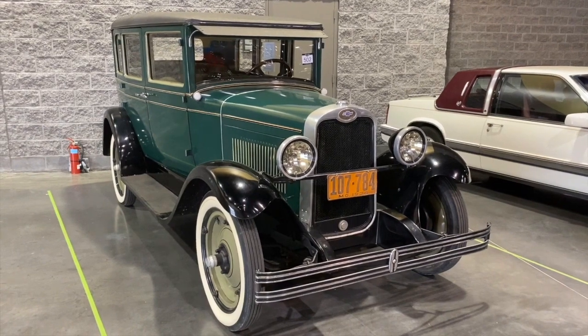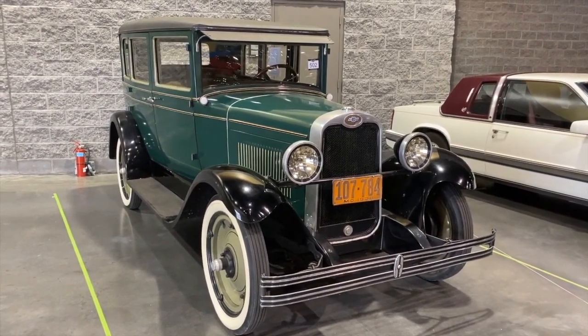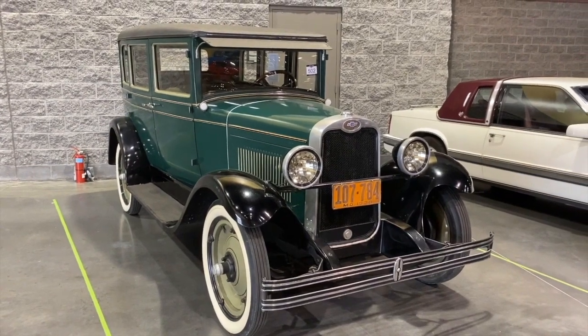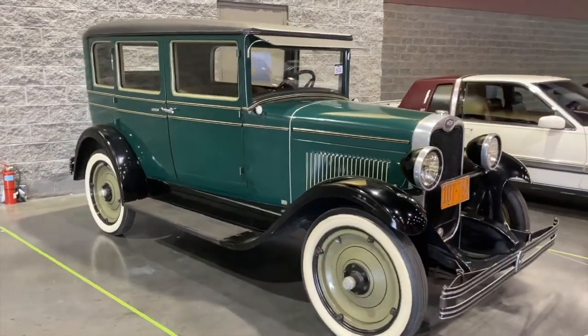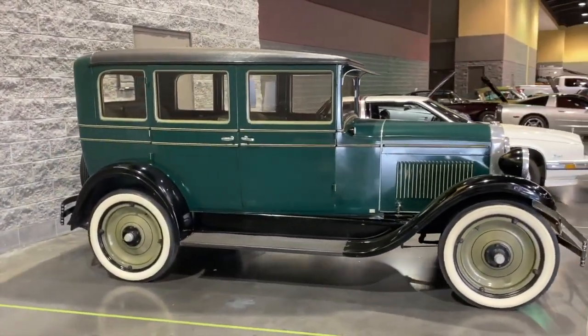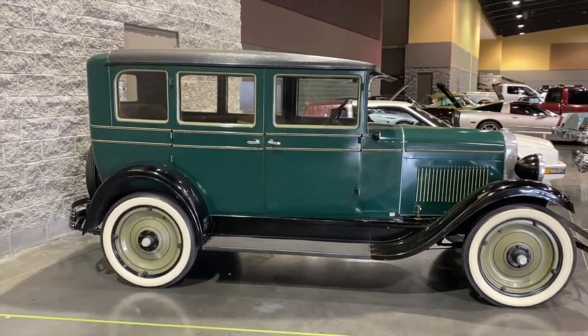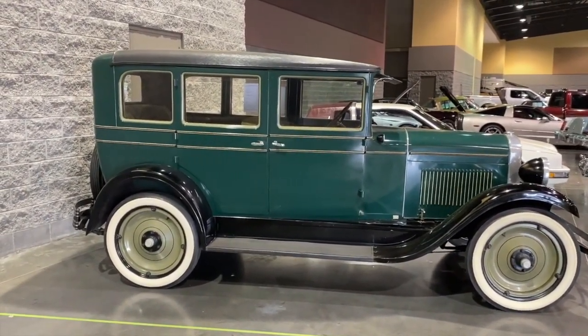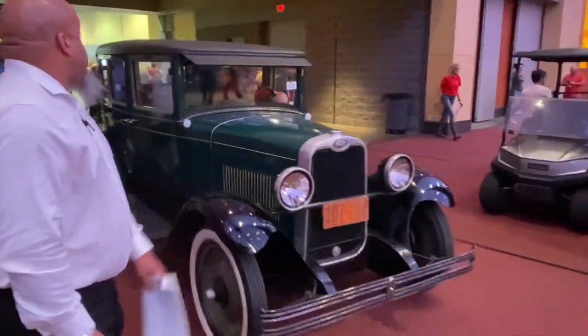Today on Car Classics we're taking a look at a 1928 Chevrolet National, also referred to as the Chevy Series AB National, designed to replace the Chevy Series AA Capital. There are over 1 million Chevy Nationals produced in 27 different assembly factories. The Chevy National was the very first car to utilize GM's new art and color studio to incorporate in its design.